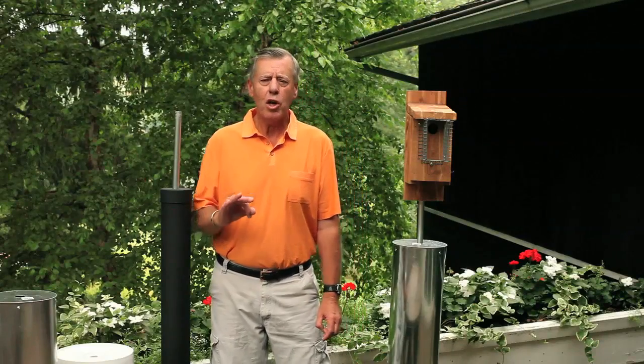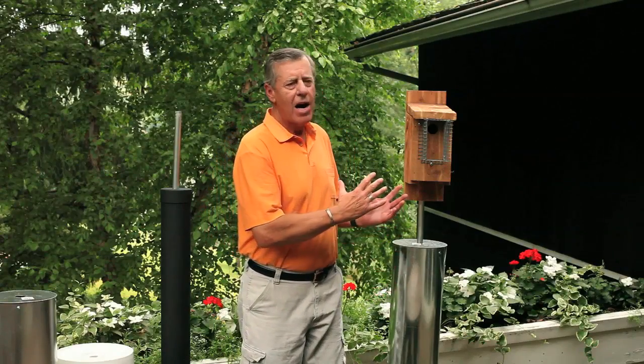Bluebirds have predators — three kinds of predators. We're going to talk about two of them today, but let me mention all three. There are mammal predators, there are reptile predators, and there are avian — bird — predators. We're not going to talk about bird predators today. We're just going to talk about the mammals: crawling mammals like a raccoon, a feral cat, a possum, perhaps a skunk, or perhaps a weasel. And then we're going to talk about a reptile that will crawl up the box — a rat snake or a black snake.